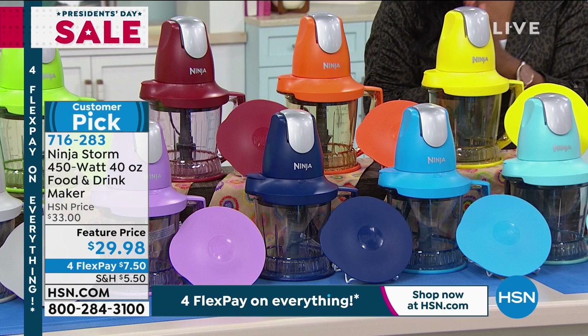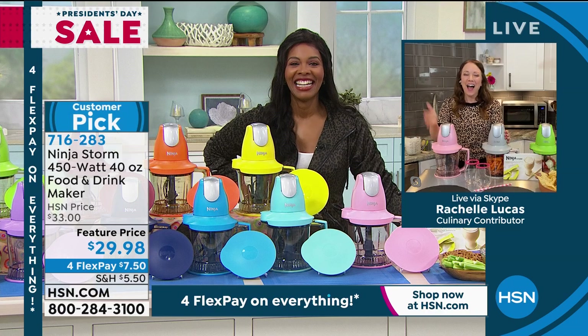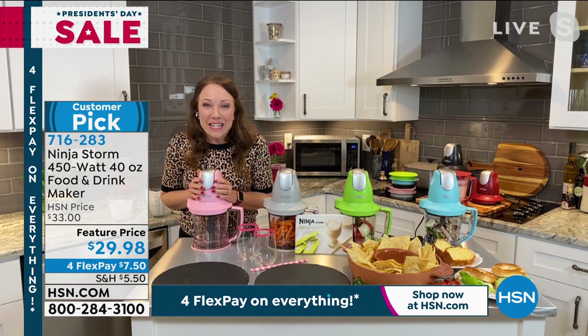Guest Rochelle Lucas is Skyping in — she's got half the colors herself. She's been watching Tamara work out and is ready to help with some healthy eating. She uses her Ninja Storm for food prep, making lunch, and morning smoothies every day.